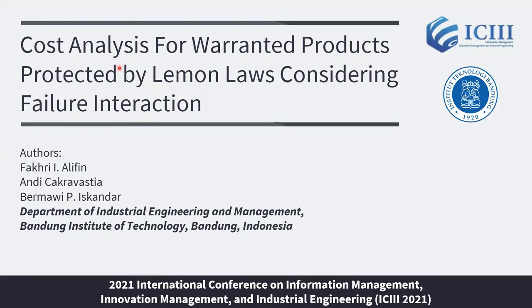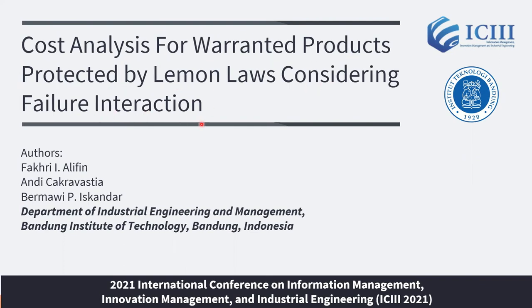Good day ladies and gentlemen. Thank you for coming today. I'm Fahri from Bandung Institute of Technology. Today I will present to you our research entitled 'Cost Analysis for Warrantied Products Protected by Lemon Laws Considering Failure Interaction.'